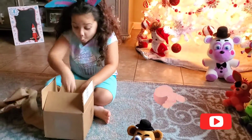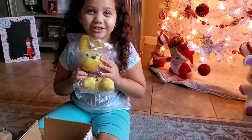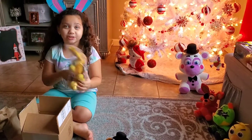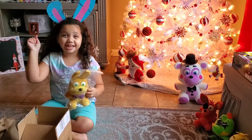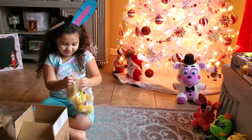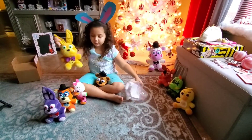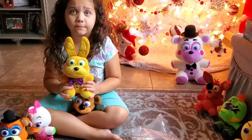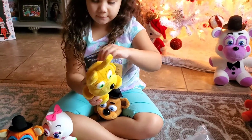Oh my gosh, it's Spring Bonnie! I love her — she's like my third favorite character. She's so cute, let's get her out of this little thing. Whoa, Princess fans, she's a Hot Topic exclusive, wow, and she's made by Funko!